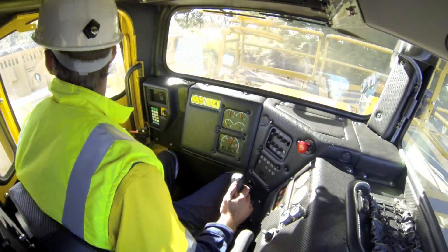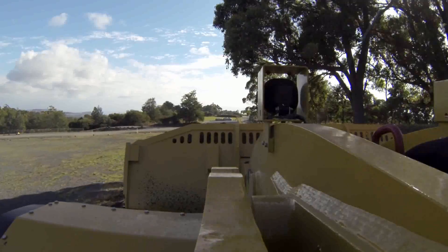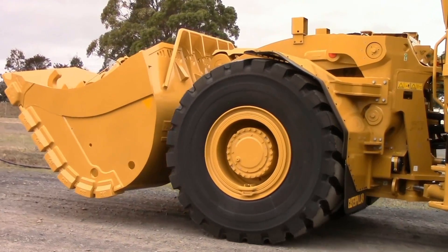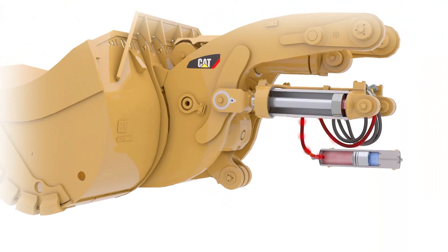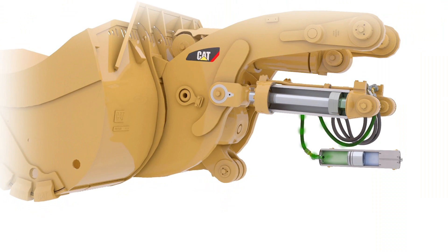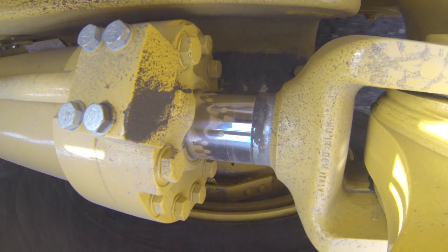As the operator activates the ride control system, oil from the lift cylinders can now travel freely between the cylinder and the accumulator. The system works by using the accumulator to dampen the linkage motion. As the machine moves over uneven ground, the accumulator absorbs the hydraulic fluid that is escaping the lift cylinder from the force of the free-floating weight once the ride control is active.